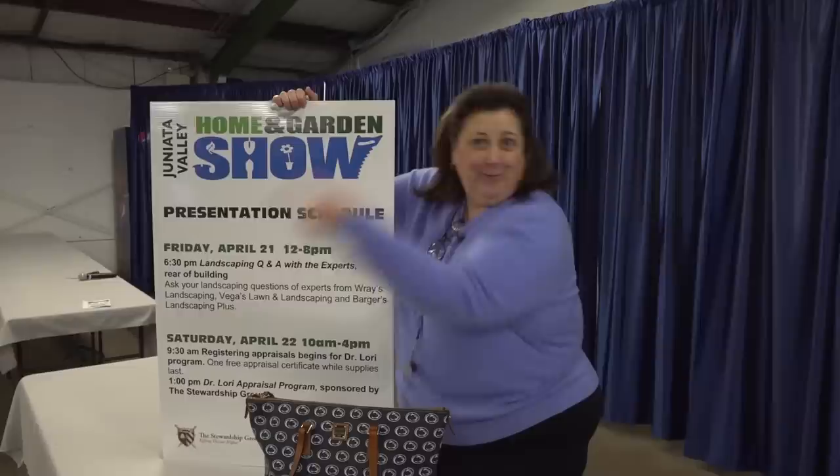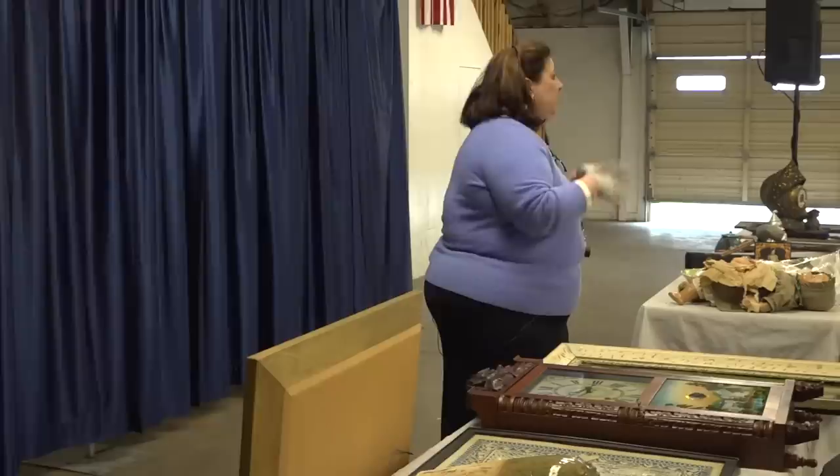It's Dr. Lori. I'm at the Juniata Valley Home and Garden Show, not far from Penn State. That's right! My antique appraisal comedy tour is starting soon. Let's see what they've got.